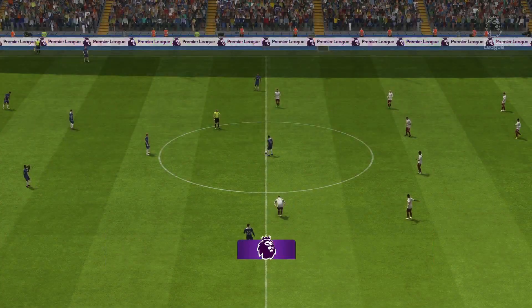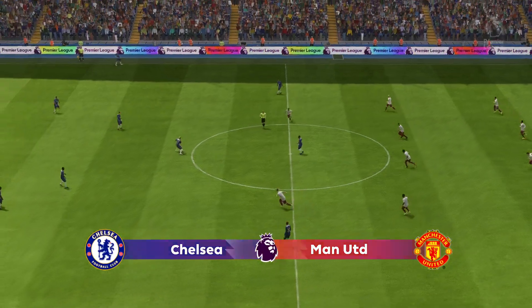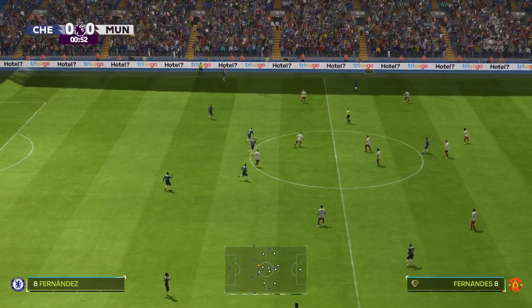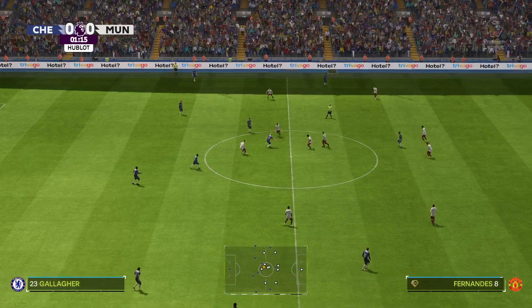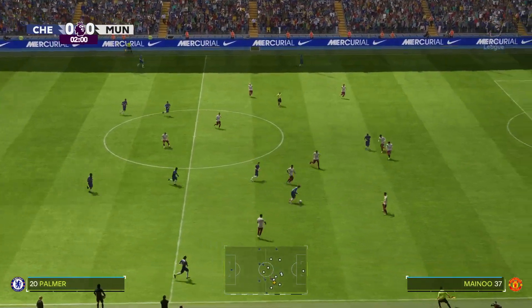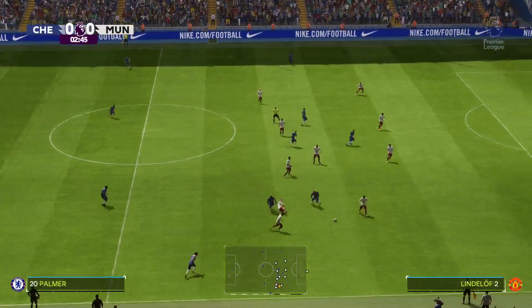A warm welcome from Stamford Bridge. Guy Mowbray here for commentary with Sue Smith alongside me. It's all about the Premier League here — it's Chelsea, and they take on Manchester United. Both teams need to start on the front foot, take the game to the opposition, and an early goal would certainly settle any nerves.